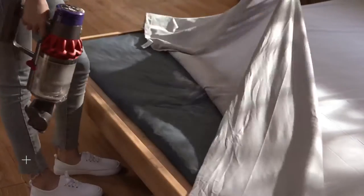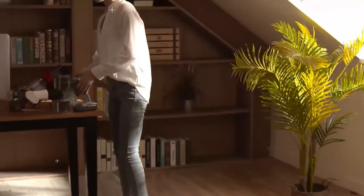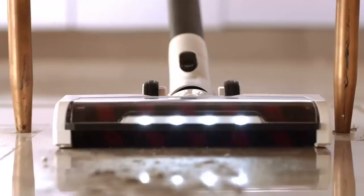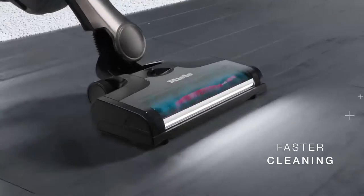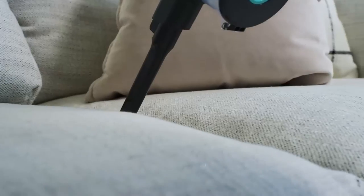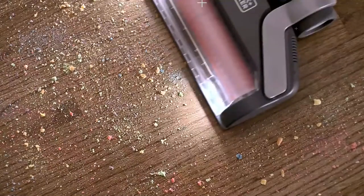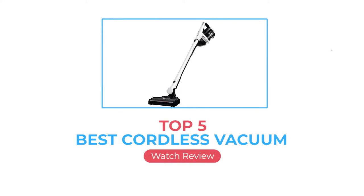A good cordless vacuum is a helpful addition to any household cleaning arsenal. When you don't need to worry about staying in range of an outlet, it's easy to clean small, out-of-the-way areas not only inside your home but also in tighter spaces like car interiors. You also don't have to worry about a power cord getting snagged on a piece of furniture and bringing a frustrating pause to your cleaning session. We've tested over 130 vacuum cleaners, and below are our recommendations for the best cordless vacuums to buy.